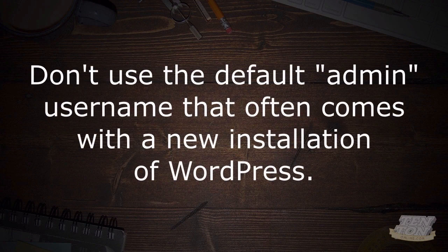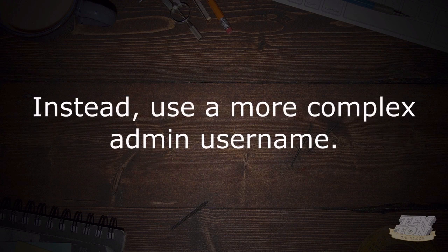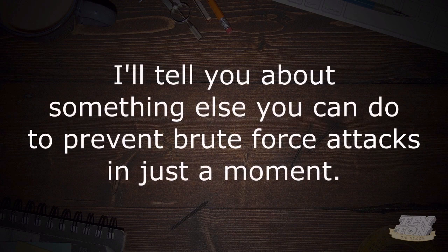Here's what you can do about it. Don't use the default admin username that oftentimes comes with a new installation of WordPress. Doing that gives hackers 50% — half of the combination they need to get into your website. Instead, use a more complex admin username. Also, and this should go without saying, use a very strong password. I'll tell you about something else you can do to prevent brute force attacks in just a moment, so stick with me.